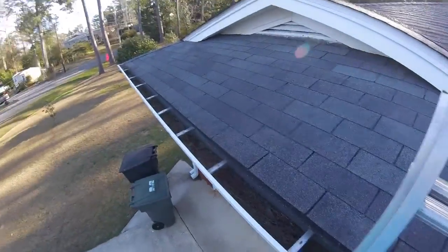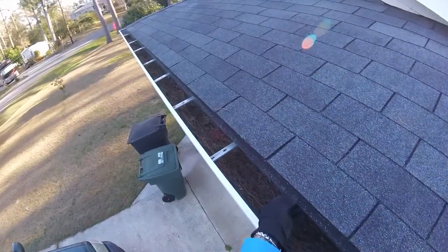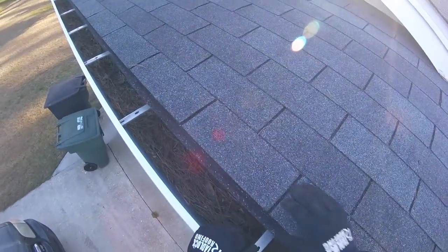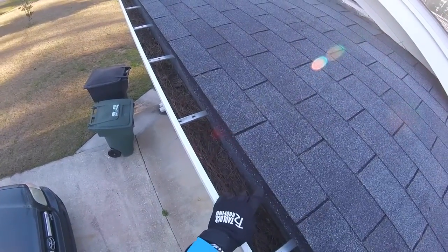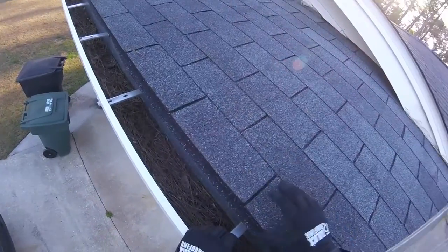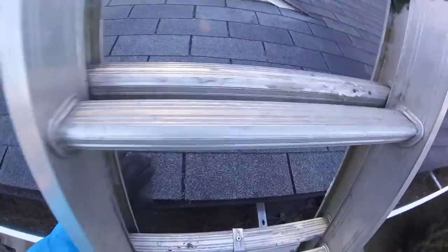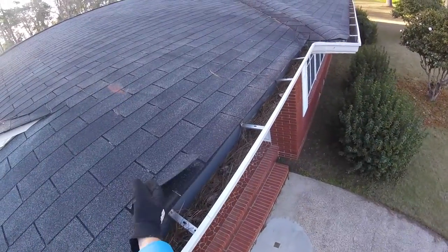First thing I noticed was that this starter course of shingles, as you can see here, it appears to be maybe a backward shingle, which there's much better approaches now. This was the starter course, but you can see that it has slidden down, and your first shingle isn't even adhered to it. So nothing's stopping wind from getting under these and ripping them up.